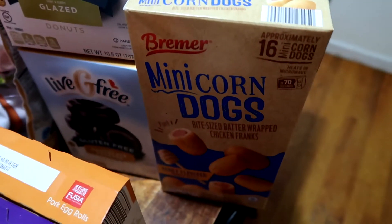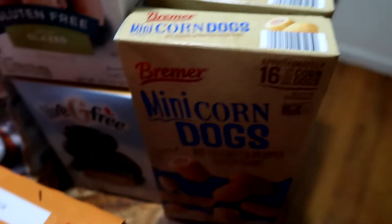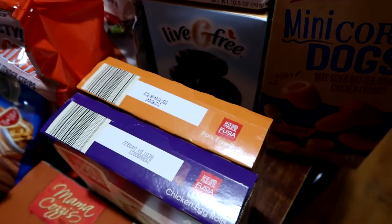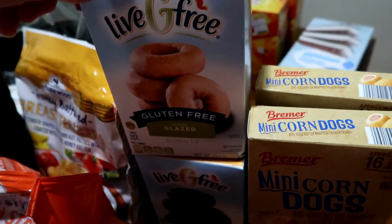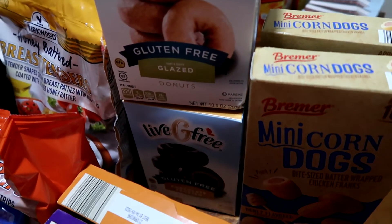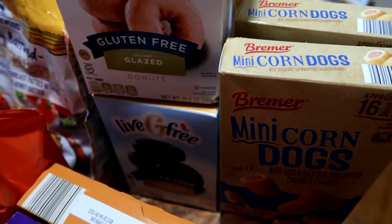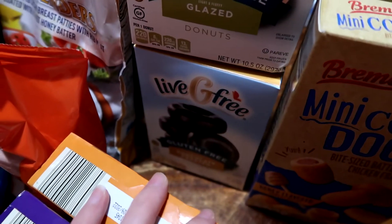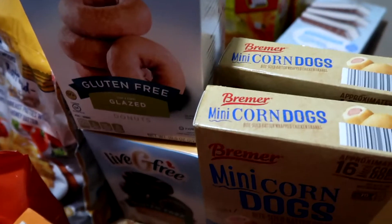I wanted some easy frozen meals for if we end up being home for a meal we weren't planning on. I usually prefer to make everything fresh, but if I know it's going to be an in-and-out week I'll buy some frozen stuff mixed in with the fresh stuff and try to balance it out. We also needed to pick up gluten-free donuts for some friends — I know there's a gluten-free donut place in the greater Knoxville area but I don't know where it is. So we picked these up as a backup plan and we're going to try them out.